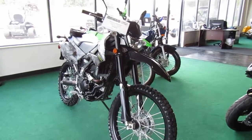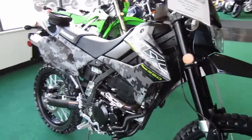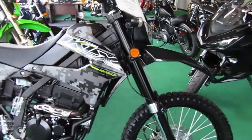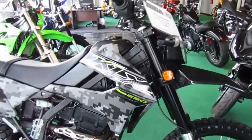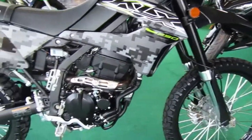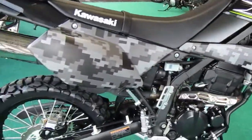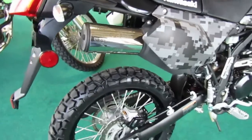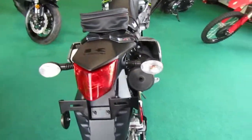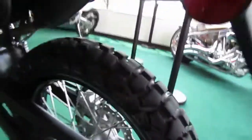2019 KLX 250 in the digital camo — black and gray camo, very nice looking motorcycle. Everything else is blacked out, very little shiny parts on here. The tire is in great shape, chain and sprocket there.